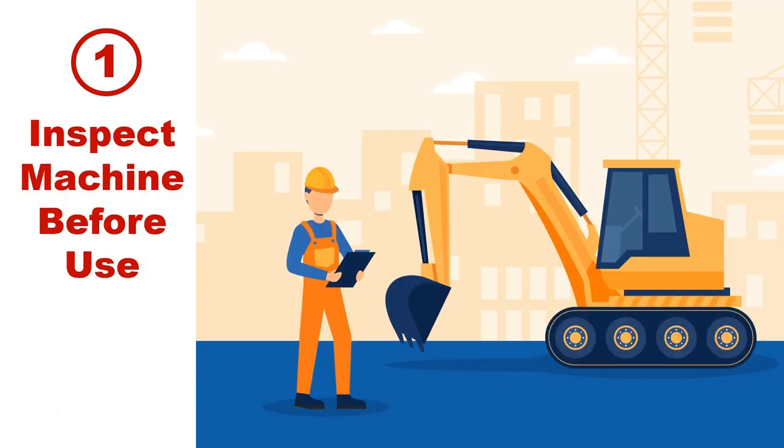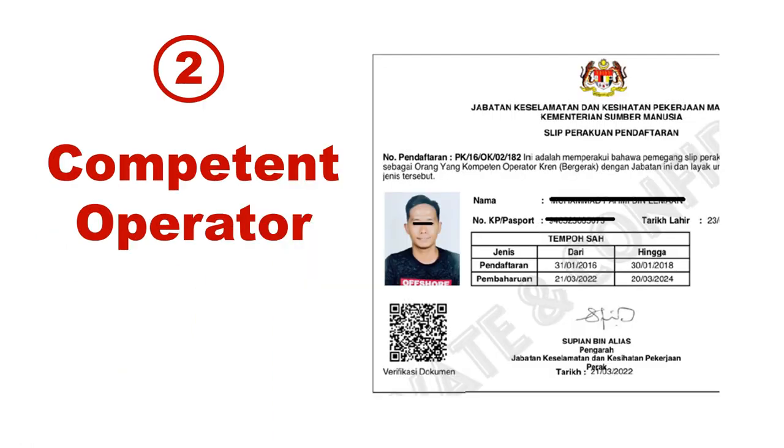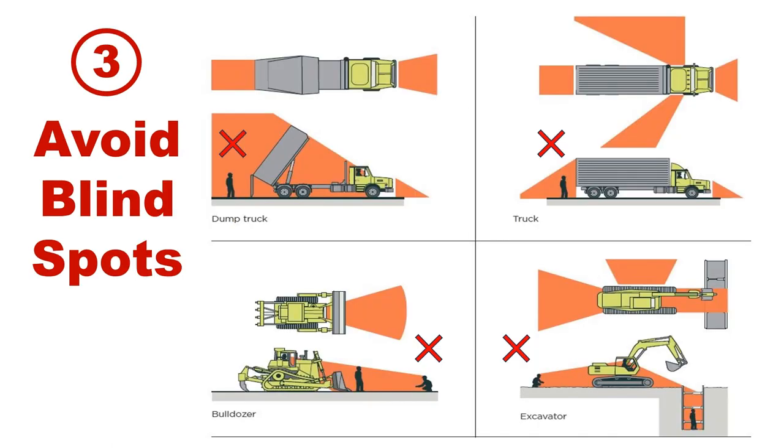First, inspect the machine before use. Second, competent operator — a competent and trained operator is very important. Please ensure that the operator has obtained a valid license for operating the heavy equipment. Third, avoid blind spots.